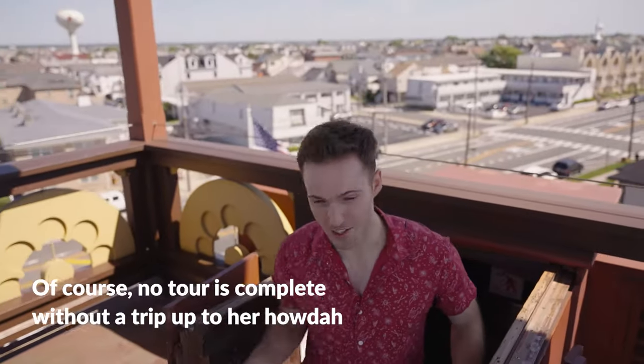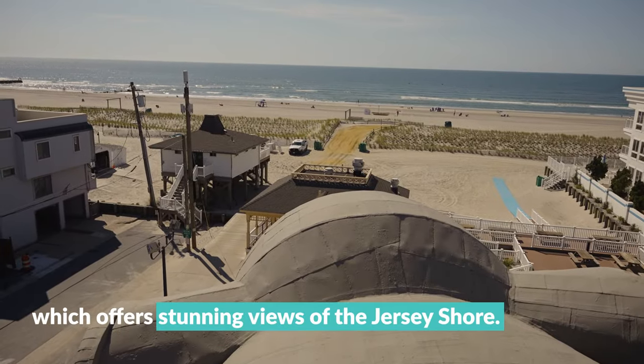No tour is complete without a trip up to her howdah, which offers stunning views of the Jersey Shore.